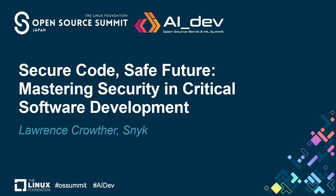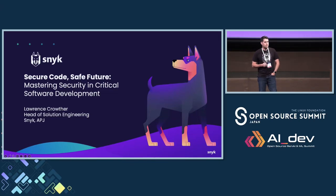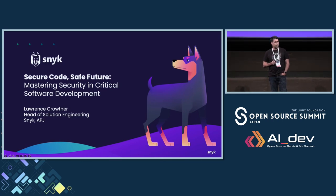Good afternoon. Thanks for joining this talk on mastering security in critical software development. It's mostly about the use of C and C++ in heavy industry, automotive, etc., and how we would actually secure that code, because traditionally that has been quite challenging.